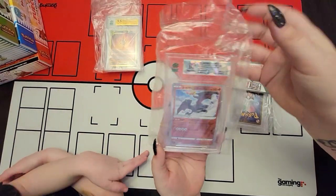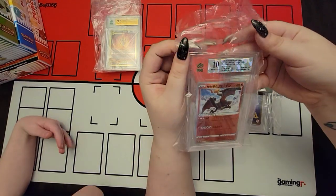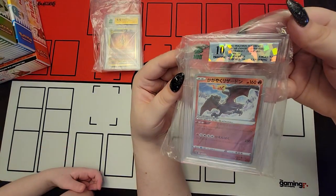It's a 10! A 10 for our radiant Charizard. That's a nice card. And it kind of matches in the 10 because there's a silver background - it does match really nice.